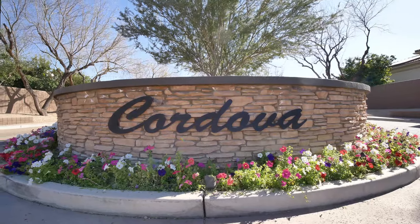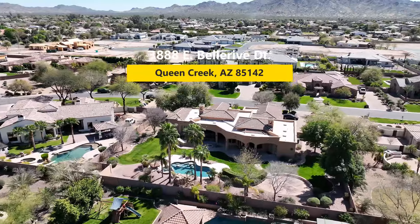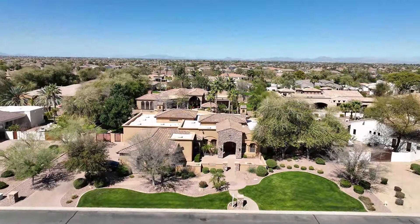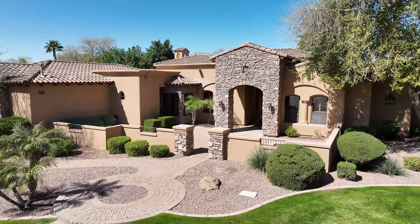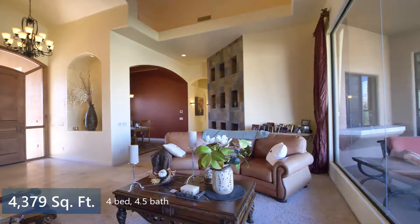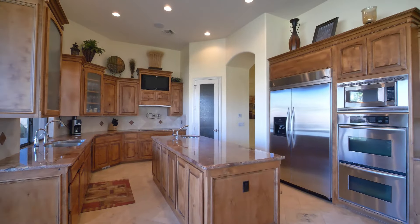Located in the highly sought after gated community of Cordova, this gorgeous home features nearly 4,400 square feet on a 30,000 square foot lot. Inside you'll find four large bedrooms, four and a half bathrooms, a climate controlled 650 bottle wine room, and a large open kitchen.